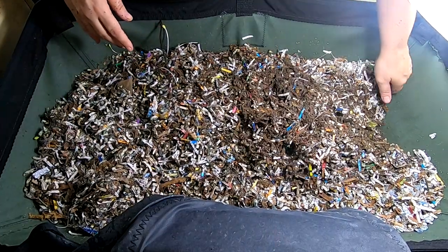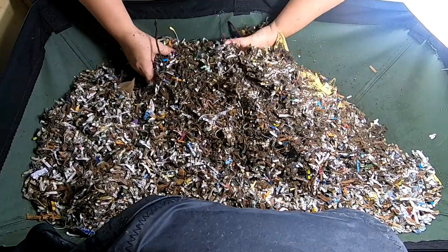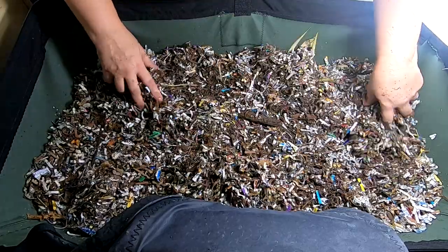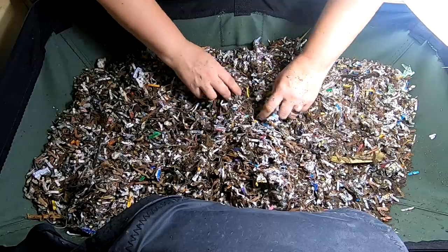Look at the sides, see what everybody is doing. Smells pretty normal. Looks like I've got worms throughout.